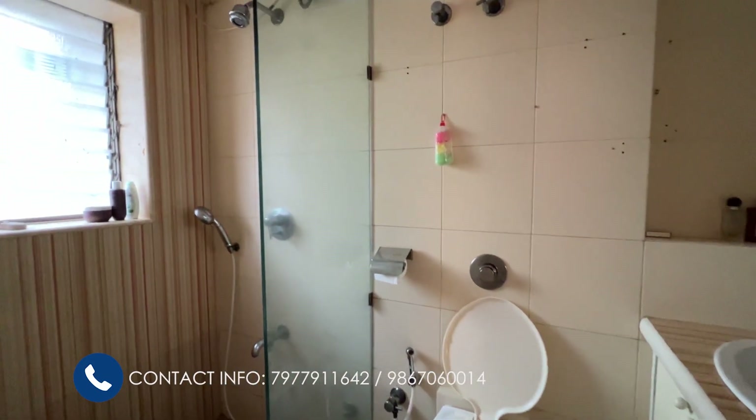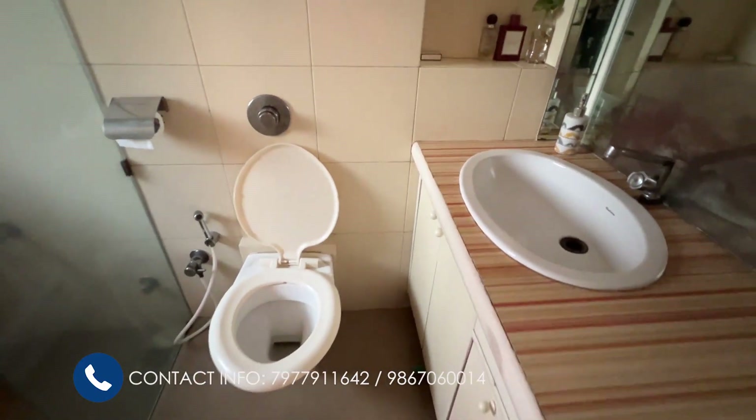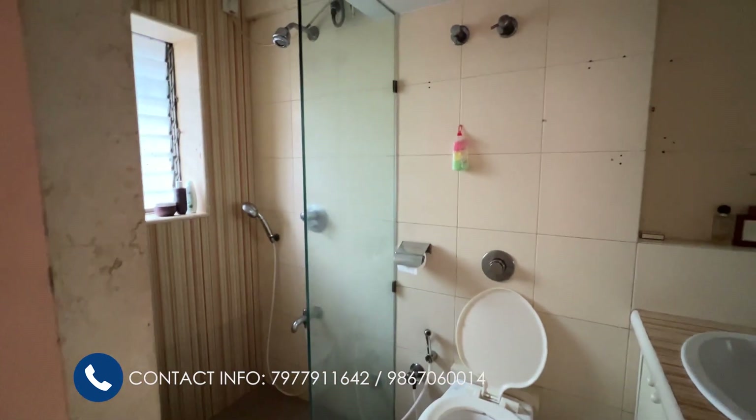We are now entering the attached bathroom and toilet. Both bedrooms have attached bathroom and toilet, so there's a lot of privacy in this house. On that side is your shower cubicle, and here is your countertop — the countertop actually matches the tiles of your shower cubicle. This completes our 2 BHK apartment tour of the 800 carpet area flat.